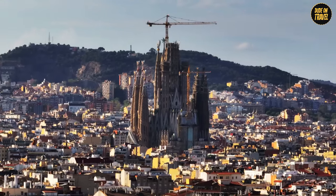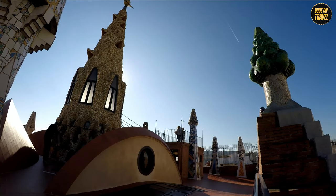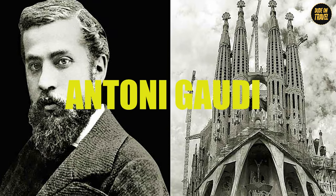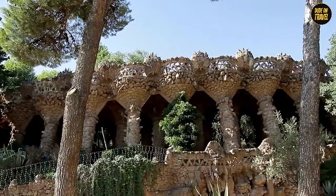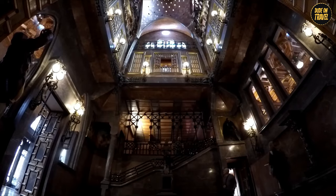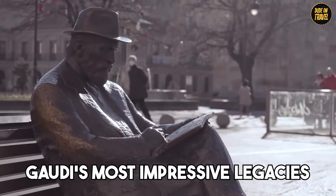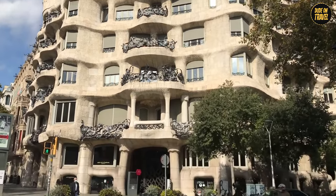Have you ever been mesmerized by a building that seems like a fantasy turned into stone and mortar? Welcome to the enchanting world of Antoni Gaudí, where architecture isn't just about buildings, but about dreams, nature, and art dancing together. Today, we're embarking on an extraordinary journey through Gaudí's most impressive legacies, each a masterpiece that redefines the skyline of Barcelona.